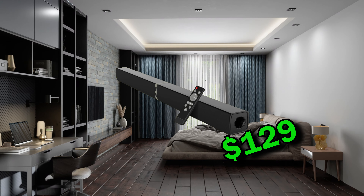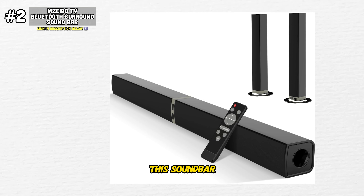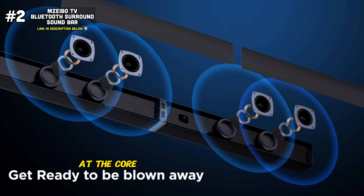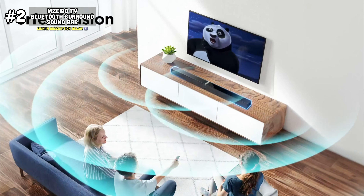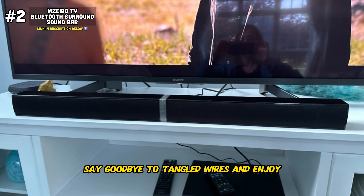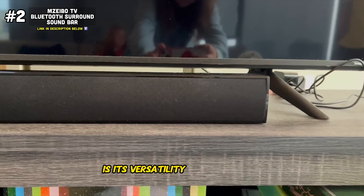Next up, we have the Mazebo TV Soundbar, a powerful audio solution designed to elevate your home entertainment experience to new heights. With its sleek and modern design, this soundbar not only enhances the audio of your favorite movies, TV shows, and music, but also adds a touch of sophistication to your living space. At the core of the Mazebo soundbar is its advanced Bluetooth 2.0 channel home audio technology, enabling seamless wireless streaming from your smartphone, tablet, or other Bluetooth-enabled devices. Say goodbye to tangled wires and enjoy the convenience of streaming your favorite playlists, podcasts, and audiobooks with just a tap of your finger.